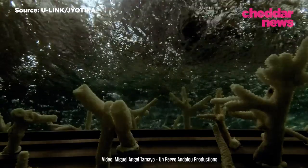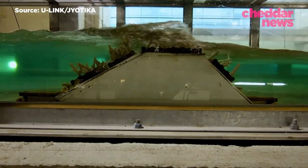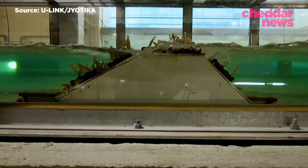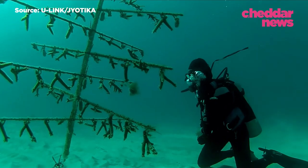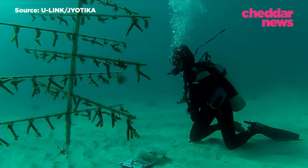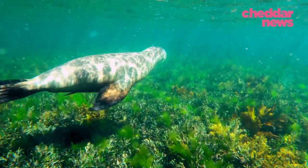So if seawalls won't save us, what will? It turns out, maybe nature itself. This is the University of Miami's hybrid coral reef project in partnership with the city of Miami Beach. The research team grows small batches of corals and attaches them to sustainable structures to see the combined effects on wave mitigation. That's because coral reefs — one of the most biodiverse ecosystems — can actually break waves down and decrease their energy. Wave breaking forces are the most significant forces you can have from the sea.